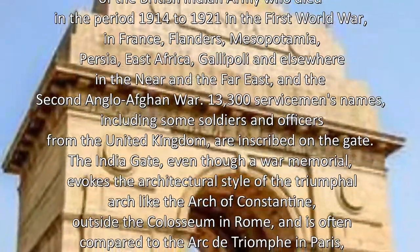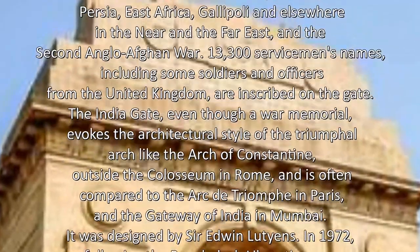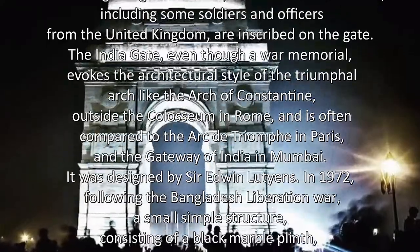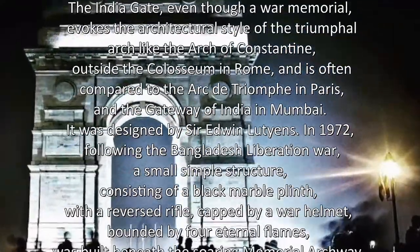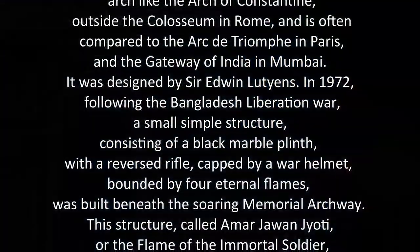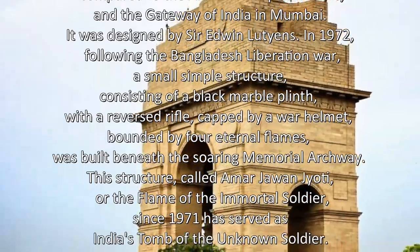13,300 servicemen's names, including some soldiers and officers from the United Kingdom, are inscribed on the gate. The India Gate, even though a war memorial, evokes the architectural style of the Triumphal Arch like the Arch of Constantine outside the Colosseum in Rome, and is often compared to the Arc de Triomphe in Paris and the Gateway of India in Mumbai. It was designed by Sir Edwin Lutyens.